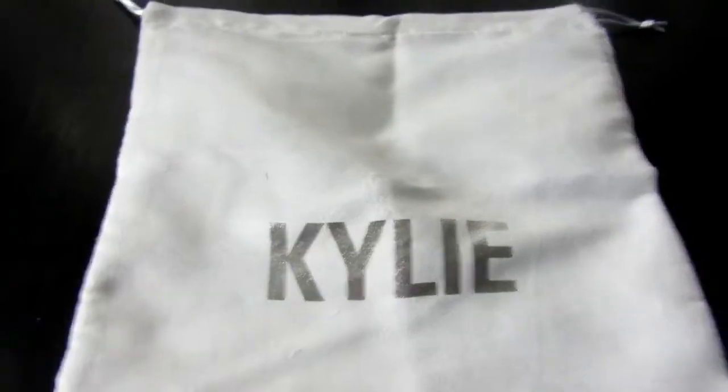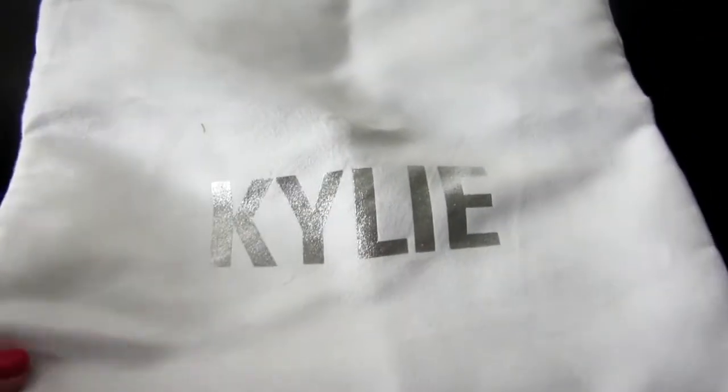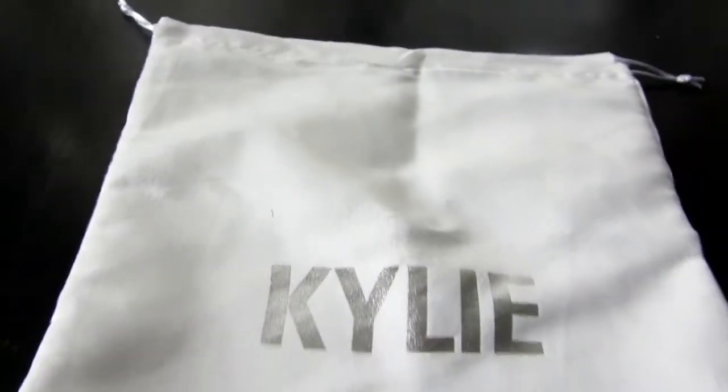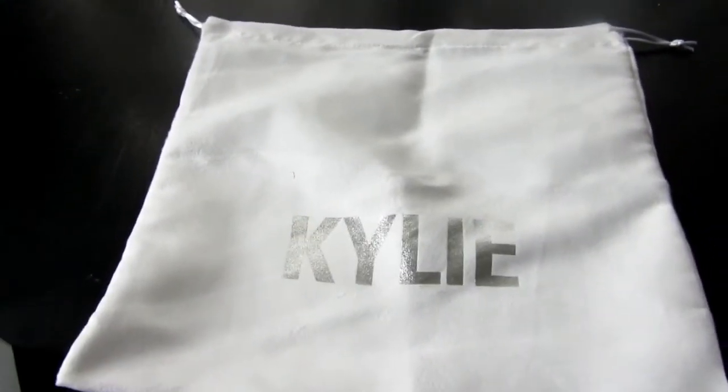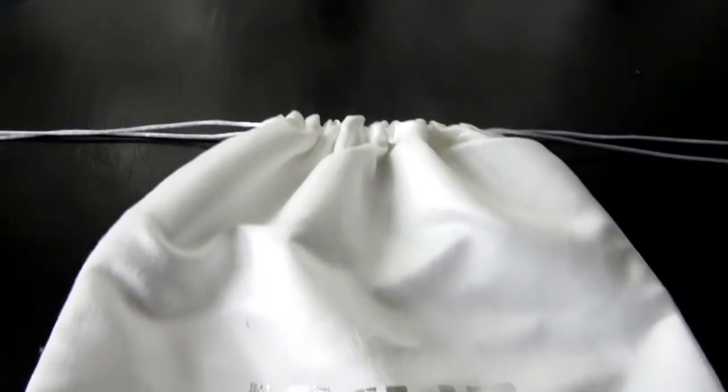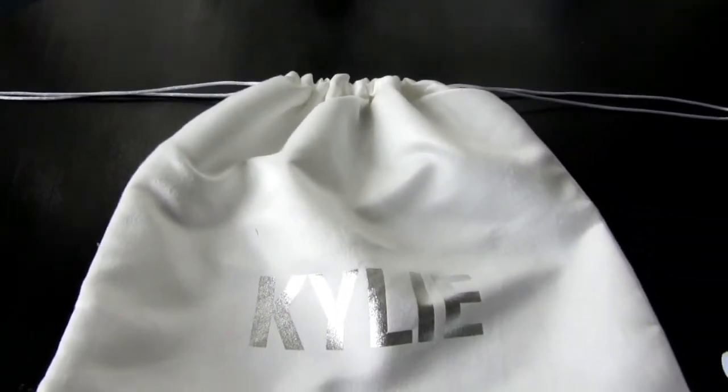They also included this little bag, which is a soft white bag with 'Kylie' in silver and little drawstring tabs. You can pull the drawstring and make it a little satchel to put stuff in. I didn't even know that came with it.